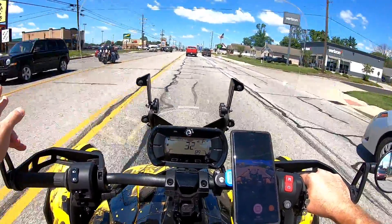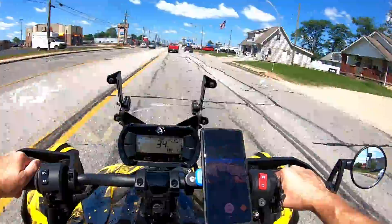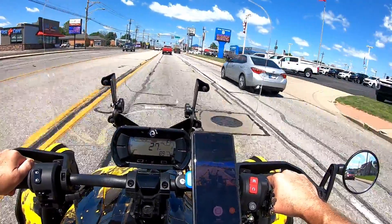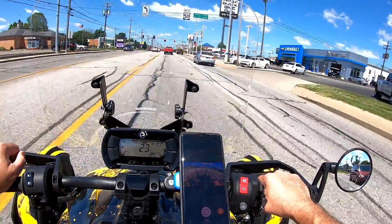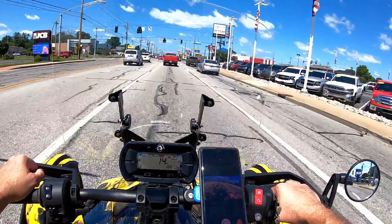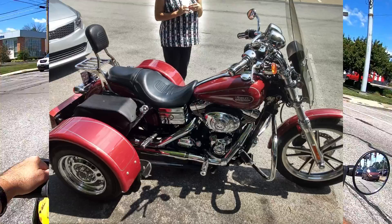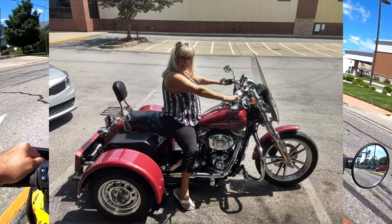He gave me a really good price on it. We met him halfway — he rode down to Bowling Green, Kentucky; he had to come all the way from Georgia, from the Georgia-Tennessee border on the Georgia side. He pulled the truck down there on a trailer on Memorial Day weekend, this was 2018 — I'll show you a picture of it here. We rode it home that day back to Indiana.